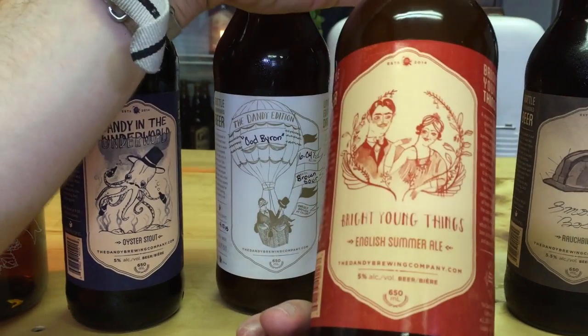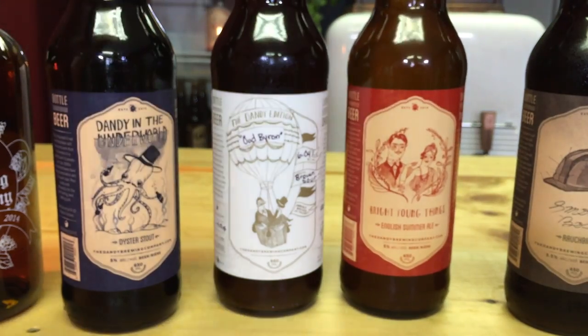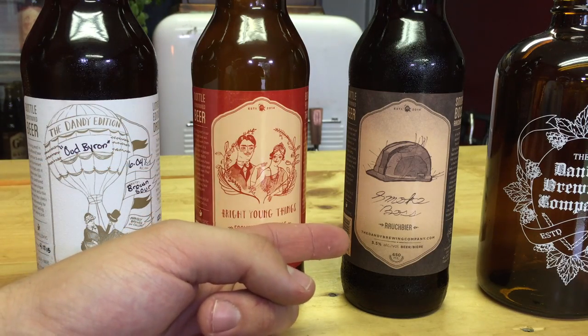Next to that we have our Bright Young Things, which is our English Summer Ale. It's a really light-drinking, fruity, easy-drinking patio crusher, as I like to call it. Really great on a hot day. And then beside that we have our limited-edition Smoke Boss, which is a smoked beer. So there's something for everybody.